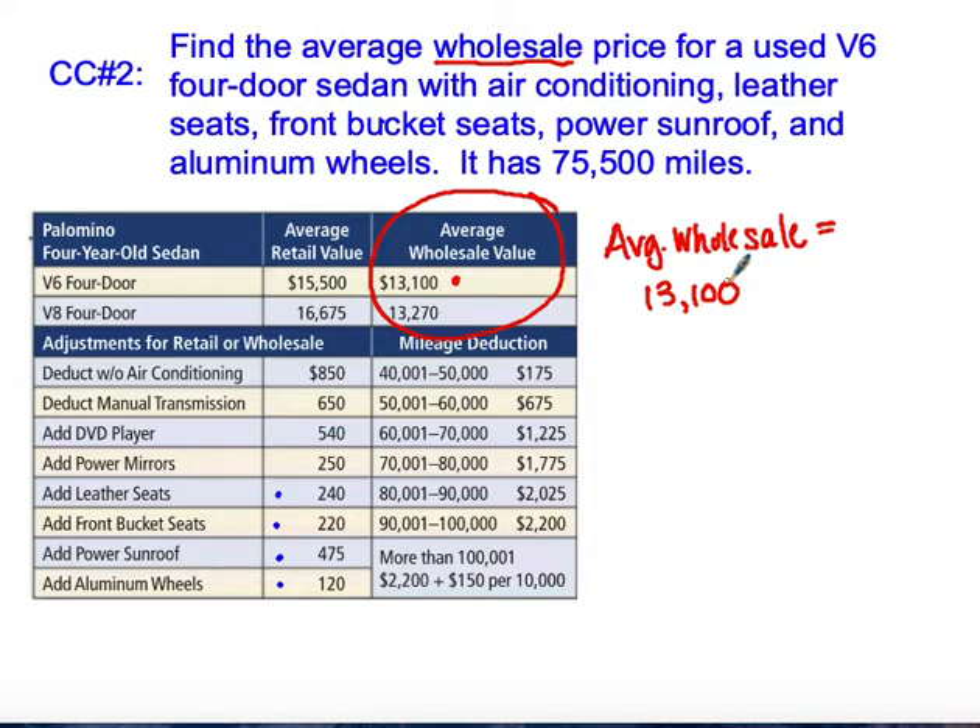Now let's add on the options. It has air conditioning, leather seats so we add $240, front bucket seats for $220, a power moonroof for $475, and aluminum wheels at $120. It has 75,550 miles.